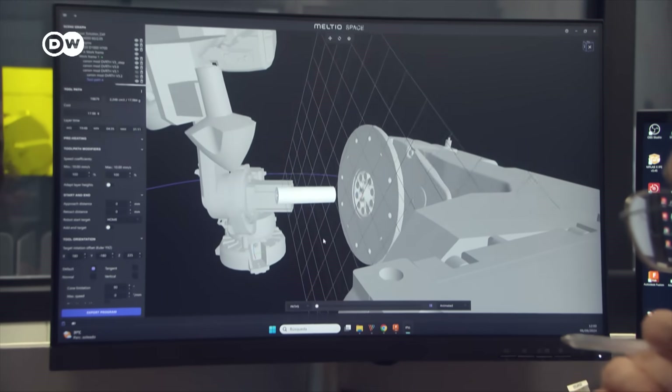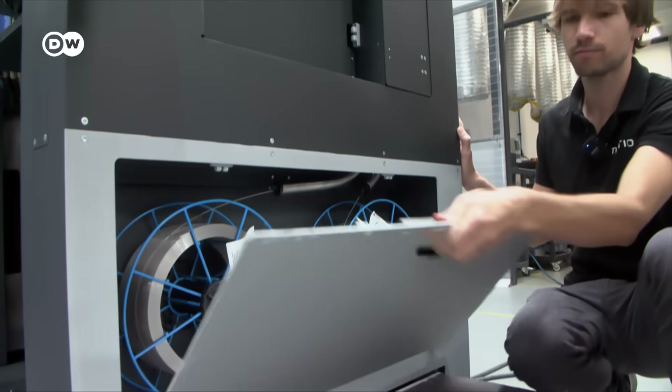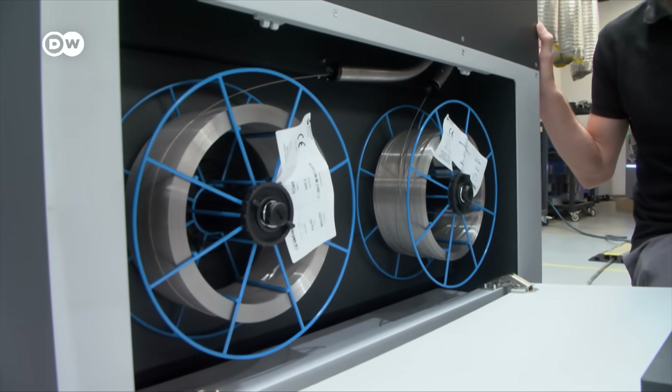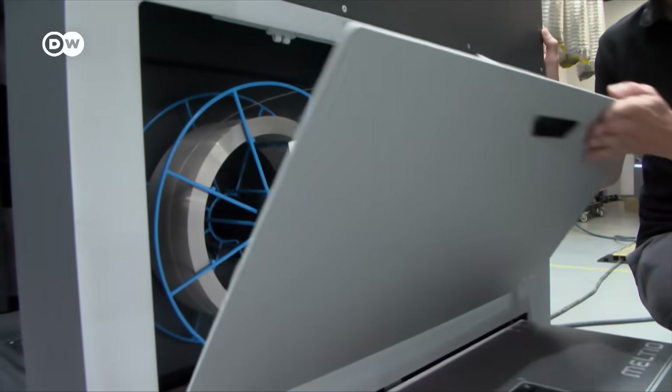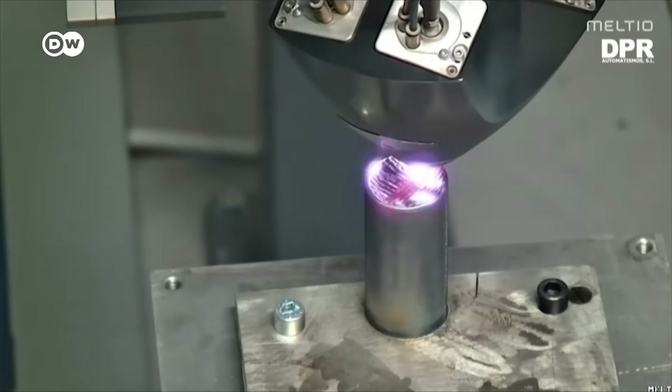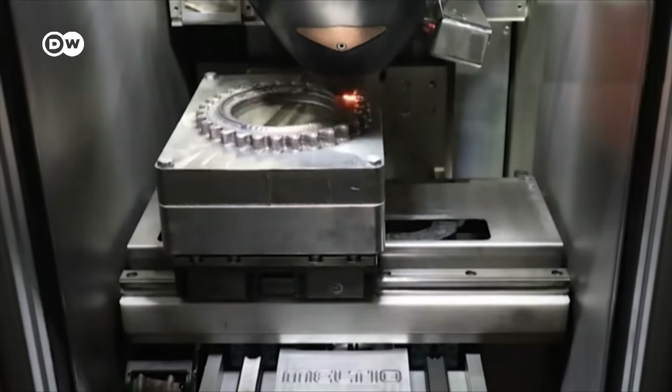However, this takes time — it can take up to 20 hours before a part is ready. The laser printer uses metal wires of different alloys, fed via wire spools. However, printers are not yet able to produce all alloys of special steel, and the object size is limited.